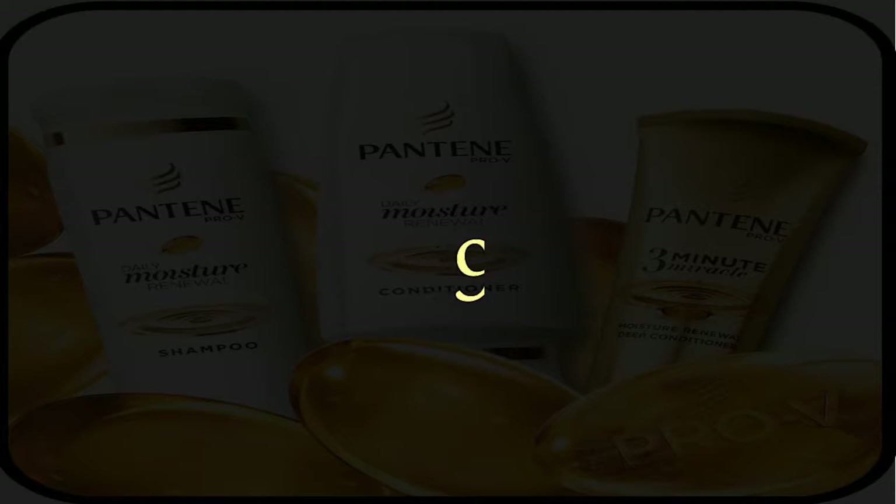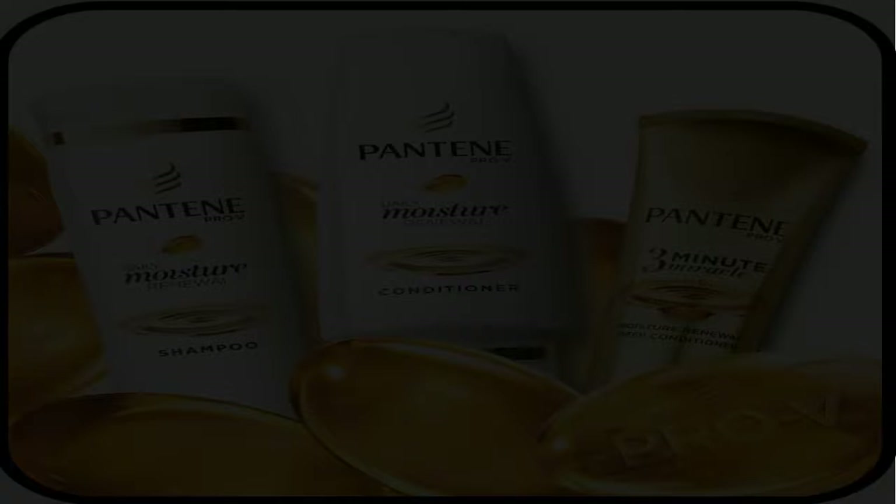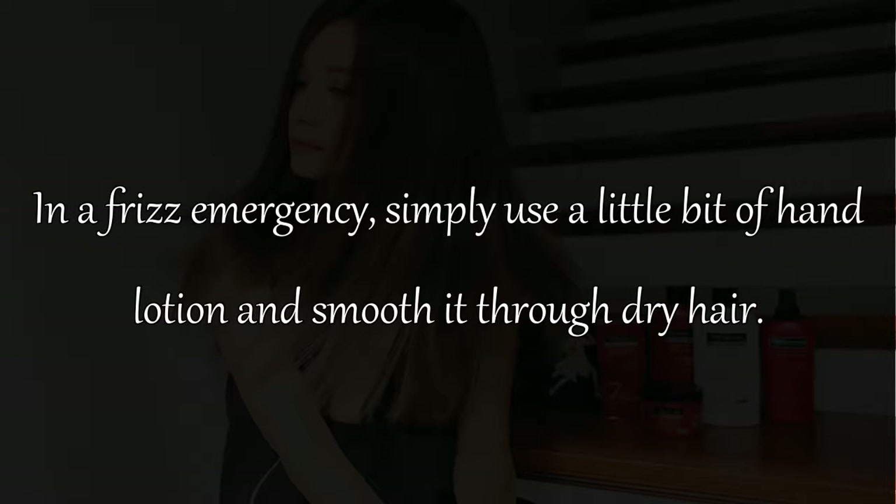Remedy 9: When you use a conditioner, first apply it liberally to the ends where hair is the driest, then work your way toward your scalp. Remedy 10: In a frizz emergency, simply use a little bit of hand lotion and smooth it through dry hair.